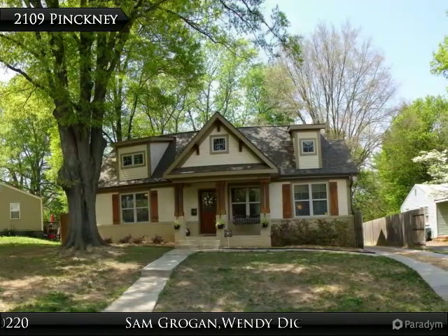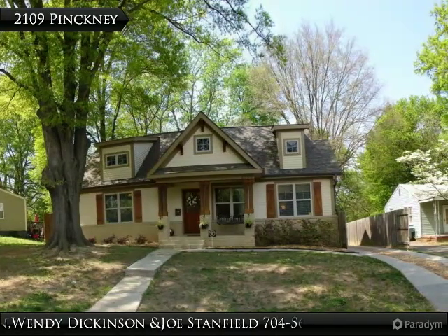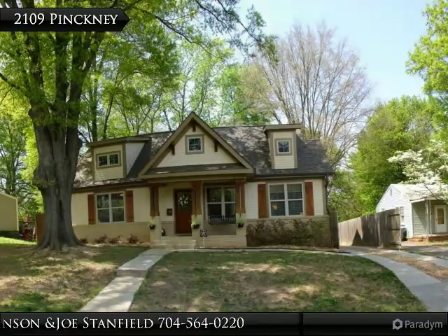Welcome home to 2109 Pinckney Avenue, a custom-built 3-bedroom, 3-bathroom ranch-style home just minutes away from the North Davidson Arts District.